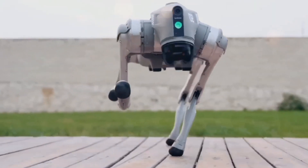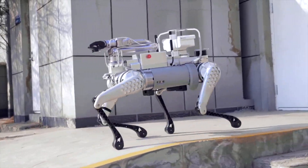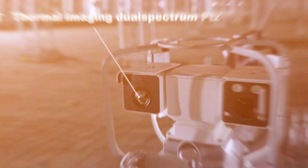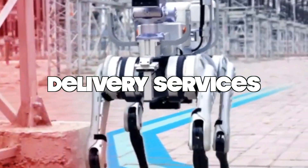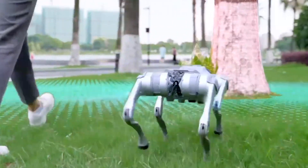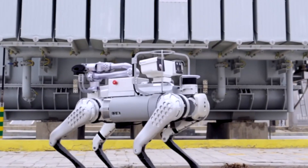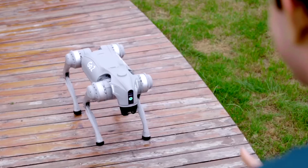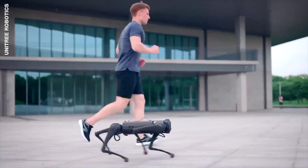In the realm of quadruped robots, the Go2 Pro's ability to execute handstands, climb stairs, and dance with finesse is nothing short of awe-inspiring. Its agile movements and dynamic actions have far-reaching implications, extending from personal entertainment and companionship to applications in industries such as search and rescue, surveillance, and delivery services. The arrival of advanced robotic companions prompts us to ponder the ethical and societal dimensions of our interactions with machines. As these robots become more adept at mimicking human behaviors and emotions, discussions about empathy, responsibility, and the potential displacement of human roles emerge. Striking a balance between the benefits of technological progress and the preservation of human values becomes a paramount concern.